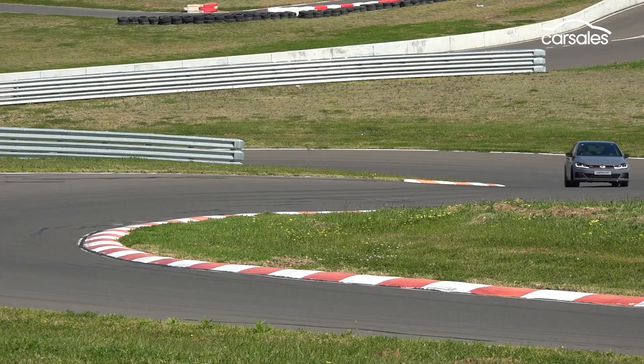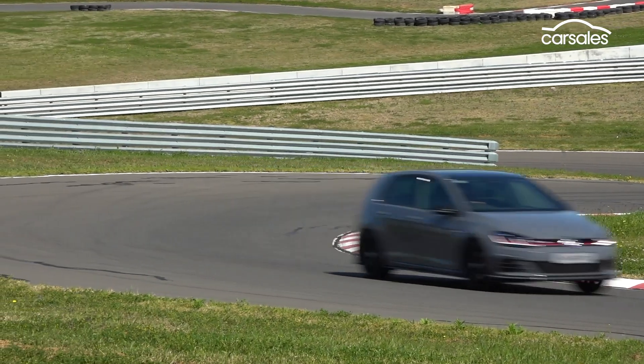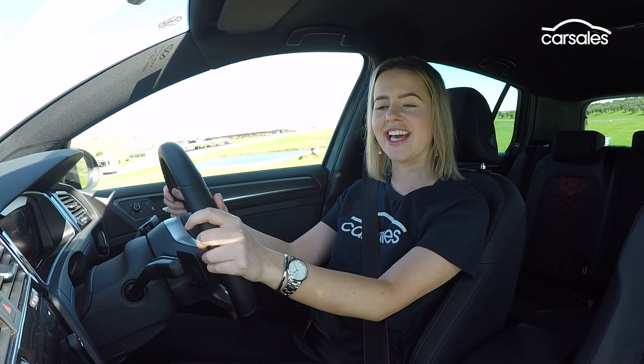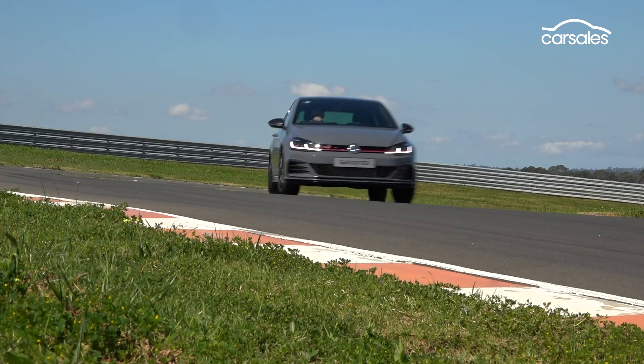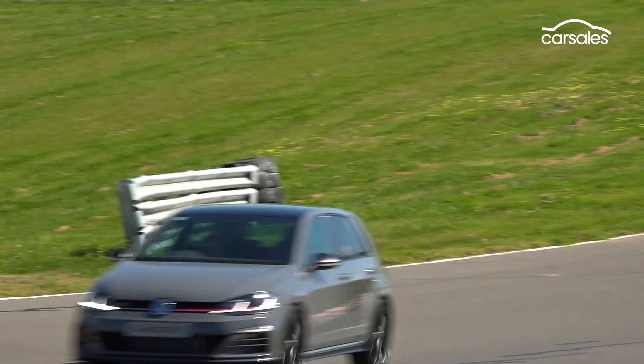But it doesn't end there. The GTI TCR is lower, the suspension is firmer, and it rides on bespoke 19-inch alloy wheels. But it's what you don't see on the outside that makes this thing special — an electronic locking differential, bigger brakes up front, and a unique adaptive chassis control tune.